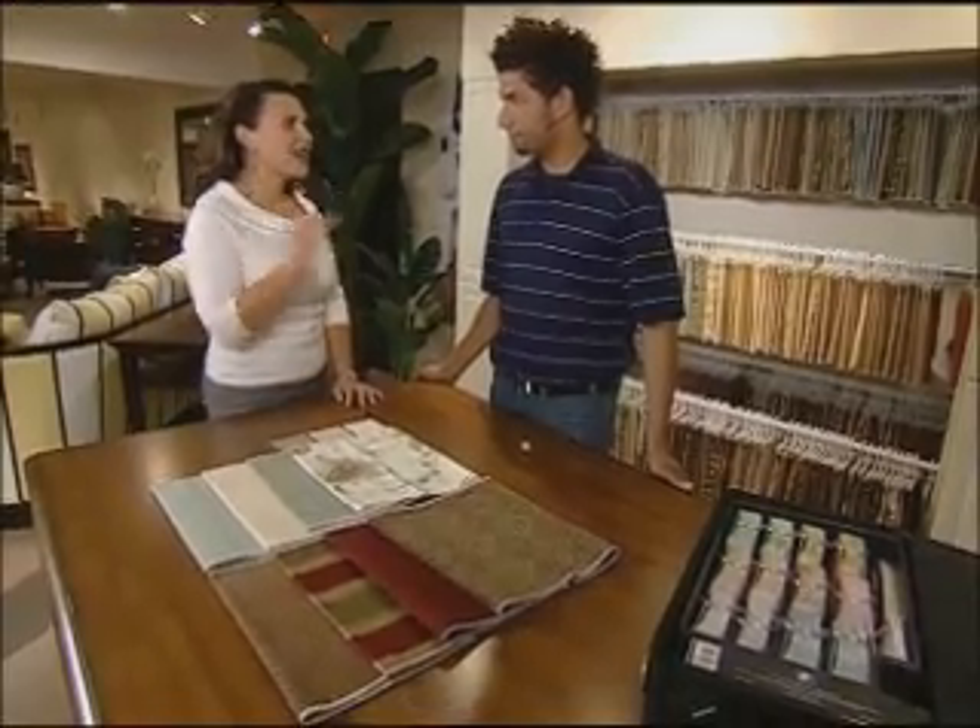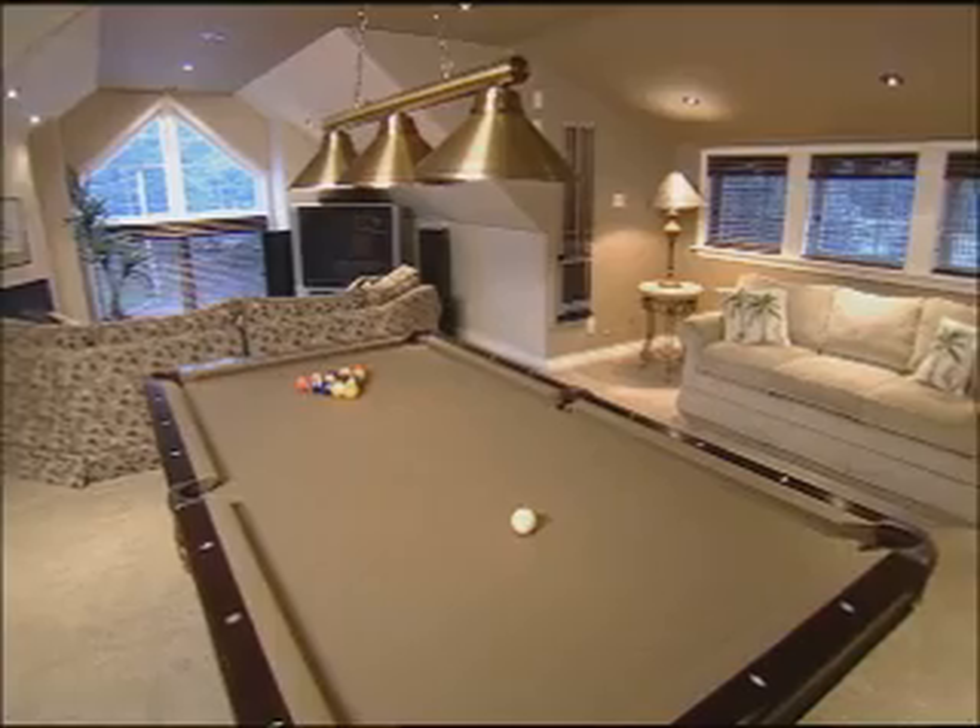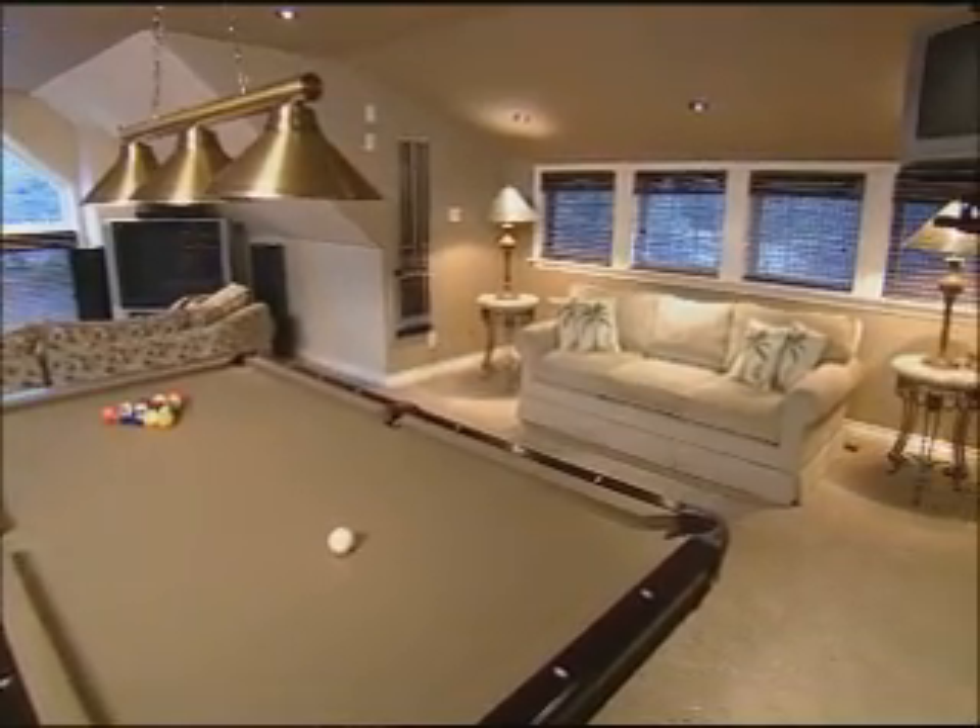So what we've got to look at first is scale. This is my lesson on decor, outdoor living. Paint colour is the last thing that you want to pick. So now we're going to do lesson number three: window treatments.